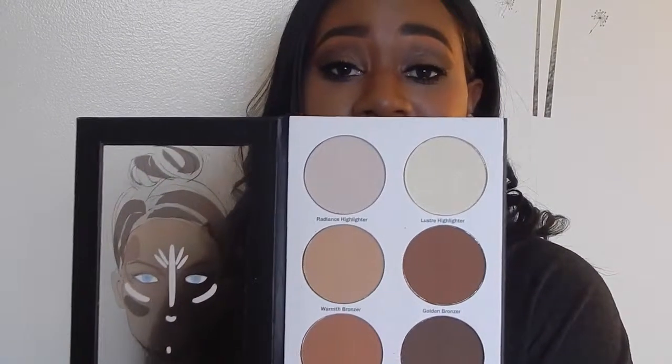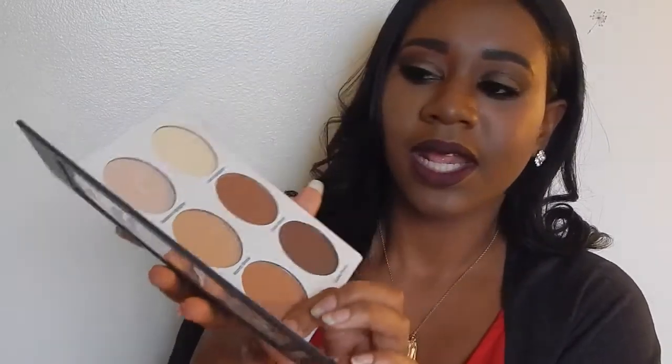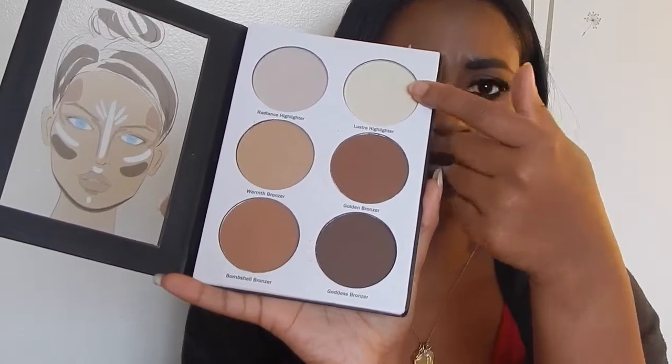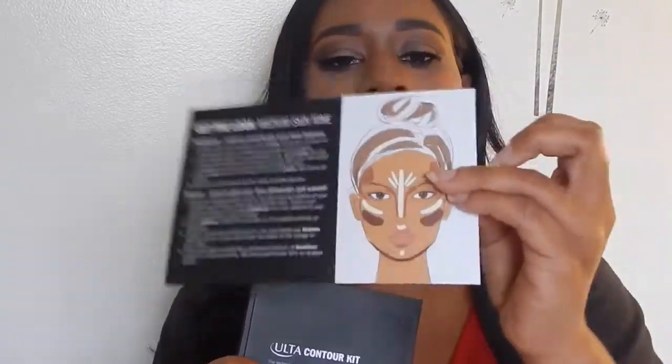And then this lovely little thing here — I did not go in there for a contour kit at all because I already have one, but this one has all the colors you could ever want. It has two highlighters and four different bronzers, so if you were sharing makeup with friends and you all need a contour kit, this one will help you all out. It's very inexpensive, really good, and it even comes with a guide on how to do your contour.